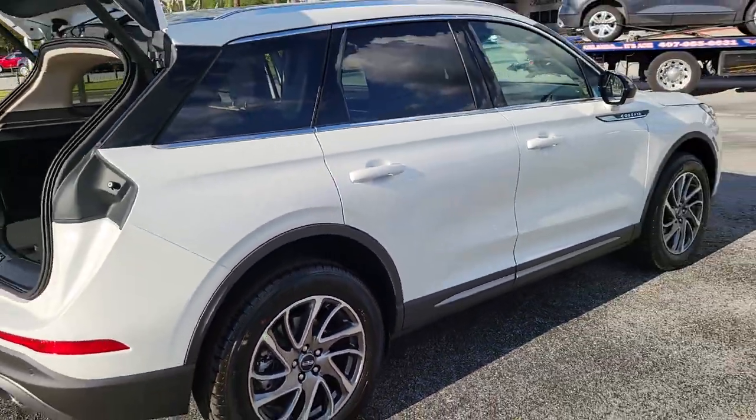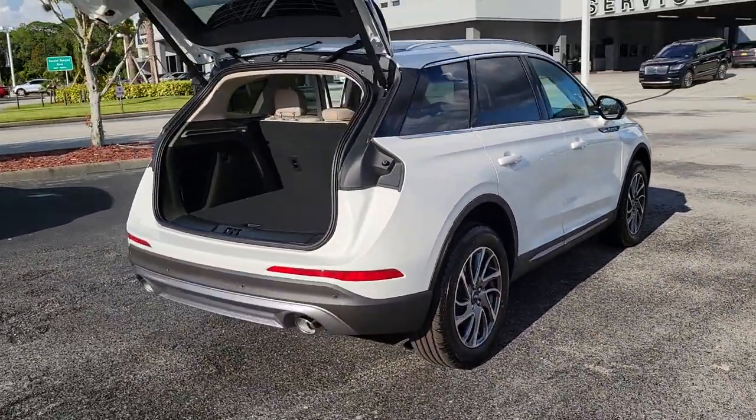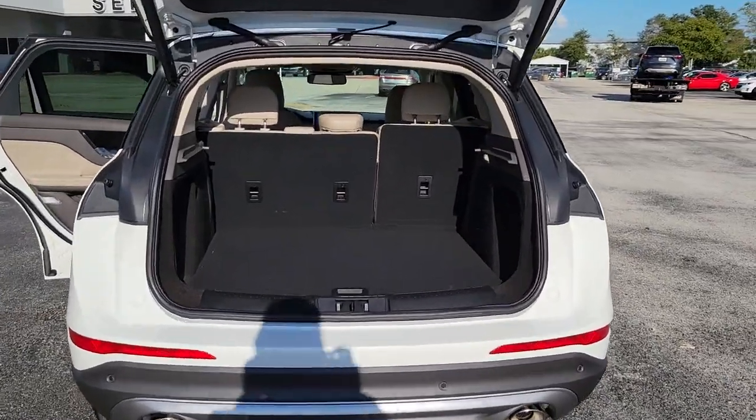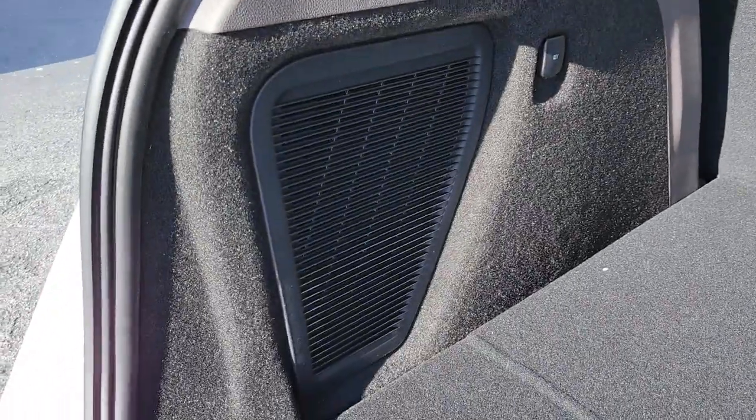These are just some of the great options this vehicle comes with: keyless entry, backup camera, heated mirrors, lane-keeping assist, remote engine start, power passenger seat, satellite radio, power liftgate, keyless start, and power driver seat.